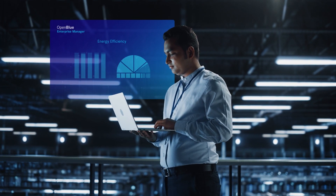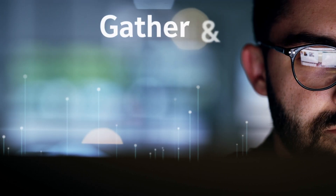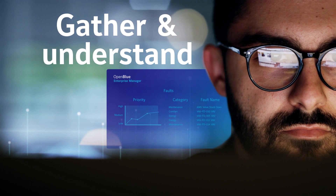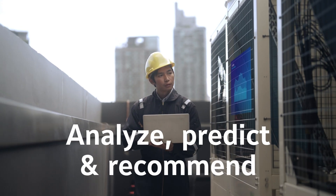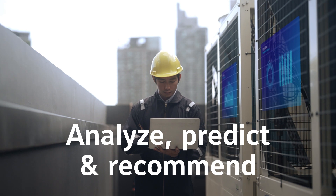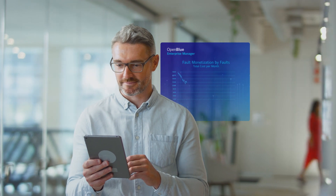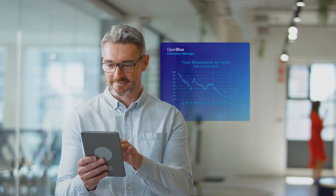With OpenBlue Enterprise Manager, you can monitor the live performance of your equipment 24-7 by gathering data from disparate sources, reduce downtime by analyzing your equipment data and utilizing fault detection diagnostics to proactively predict maintenance issues, reducing pressure on labor skills, and realize savings.